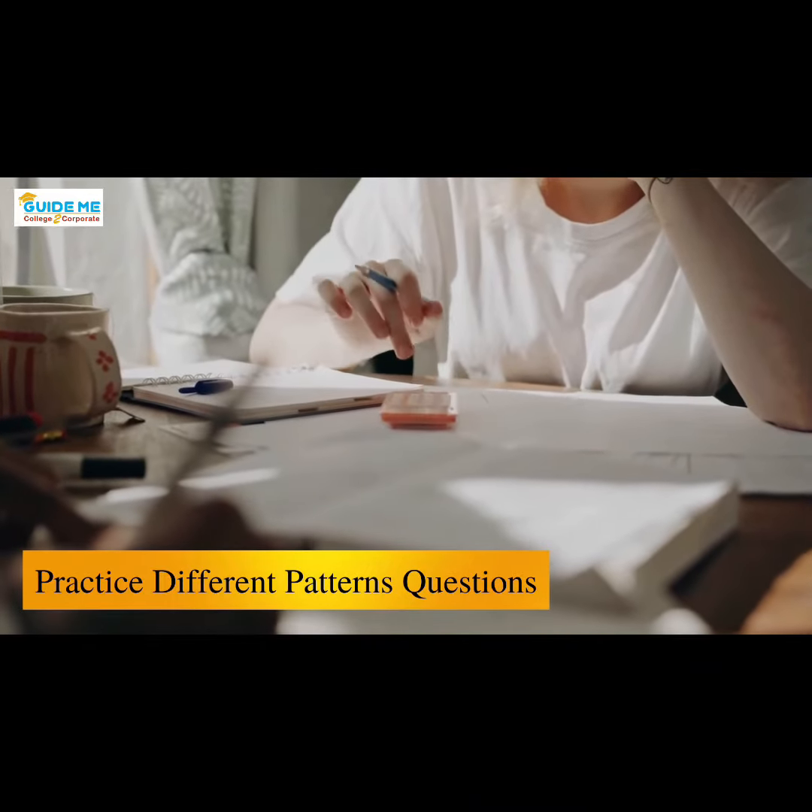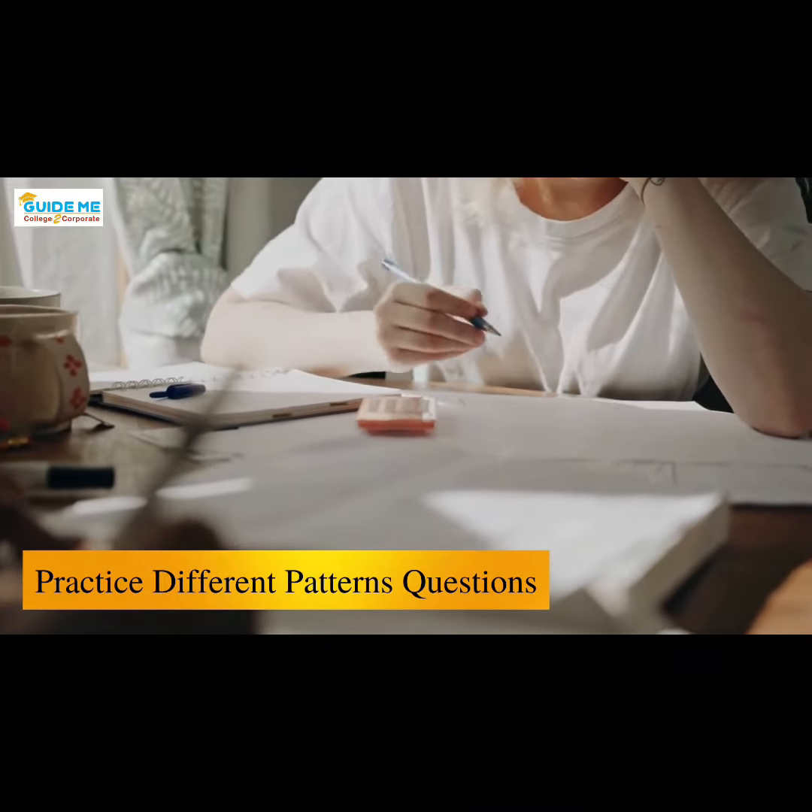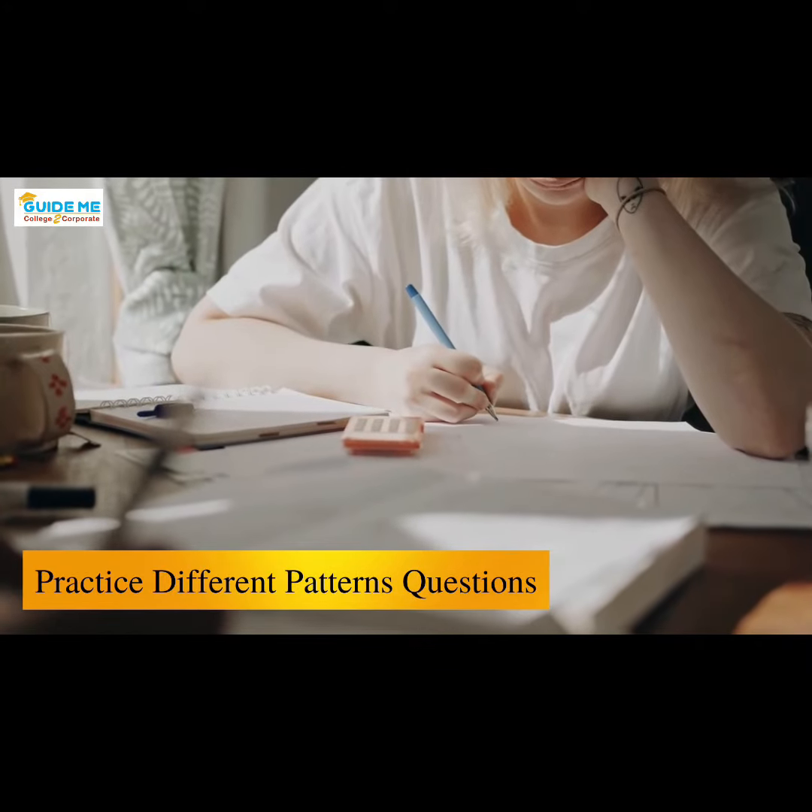5. Try to practice questions of different patterns rather than practicing the same pattern questions again and again.